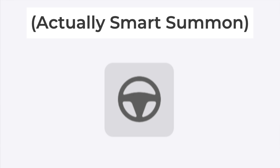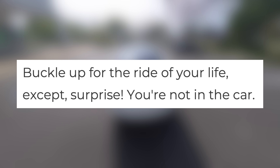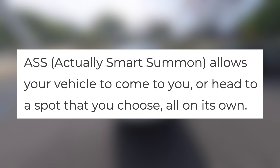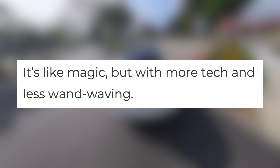Regarding the feature, Tesla says, quote, 'buckle up for the ride of your life — except, surprise, you're not in the car.' Actually, Smart Summon allows your vehicle to come to you, or head to a spot that you choose, all on its own. It's like magic, but with more tech and less wand waving.